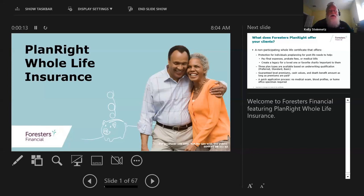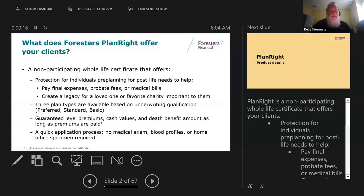PlanRite is a whole life insurance product for final expense. It's non-participating, so there are no dividends. Typically this product is used for somebody who wants to pay for their final expenses or probate fees, or they want to leave some money to a loved one - maybe pay for cremation or burial, whatever it might be.